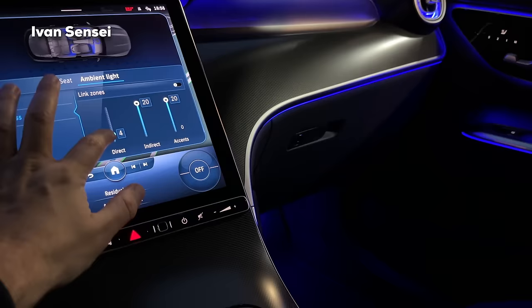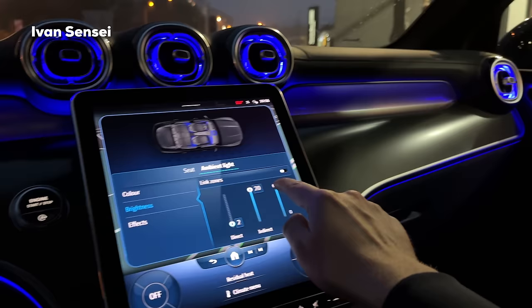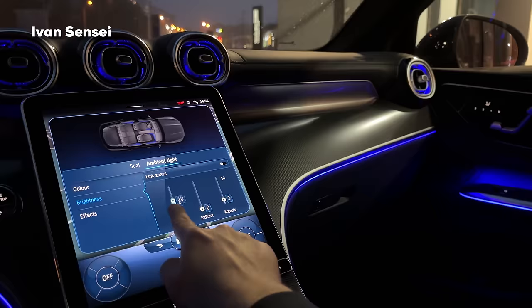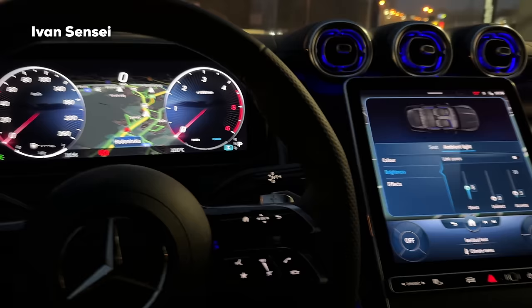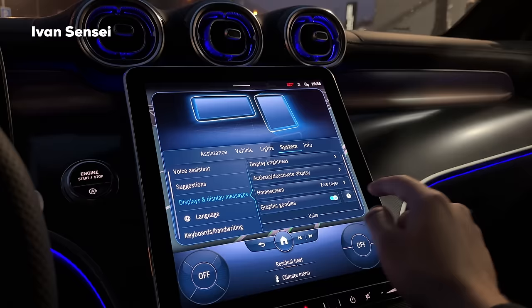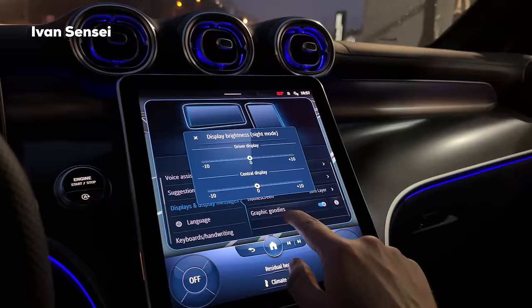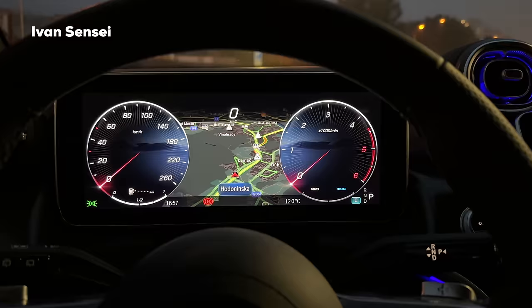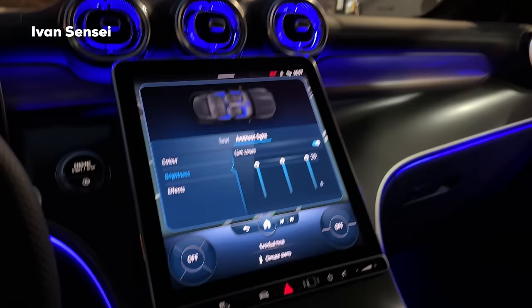You can mix and match these settings - for example turn off indirect in the doors entirely, have vents on level 3 and direct stripes on level 8. Outside the city it's useful to have it on lower brightness. In Settings you can change the display brightness for night mode with a plus/minus 10 setting, and you can also lower the central screen for better road visibility.